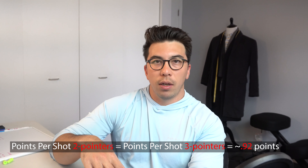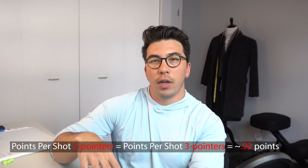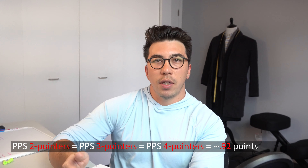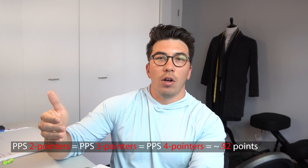If you haven't watched the video about where I believe the three-point line should be, I'd recommend checking that out first. But for the SparkNotes version: I believe the fairest three-point line is where the points per shot inside the three-point line — all two-point shots — are equal to the points per shot of all shots outside the three-point line. In that analysis, that number came out to around 0.92 points per shot. So if we want to find the fairest four-point line, we'd also want to set all shots outside that line equal to that 0.92 number.